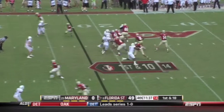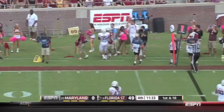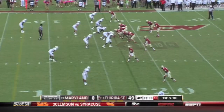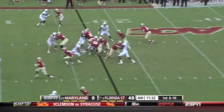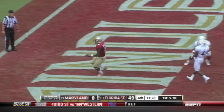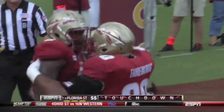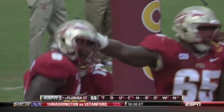Even with a 49-0 lead, you picked up on that? Here's Coker — pass incomplete. He ain't going to be happy, I'll tell you that. Here's Williams inside the five — touchdown, Florida State! Carlos Williams with a three-yard touchdown.